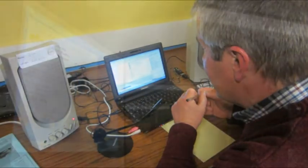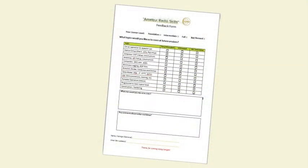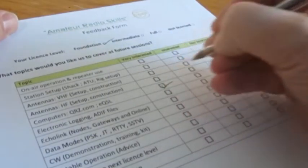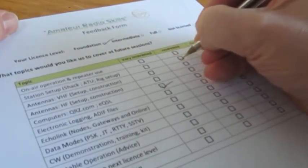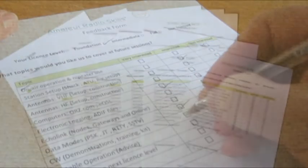And that's what Amateur Radio Skills is all about. Key to the success of future workshops is feedback from the attendees, and everyone at the first session was encouraged to complete a simple feedback form. This listed a number of topics that could be featured at future events, as well as asking for suggestions for other topics and ways that the club can better serve its members.